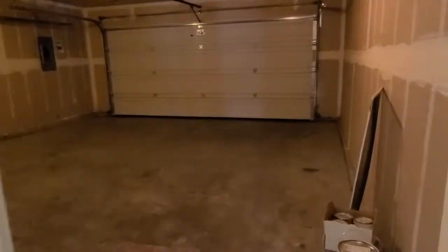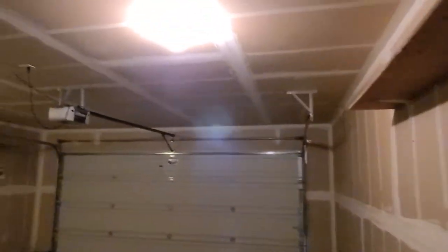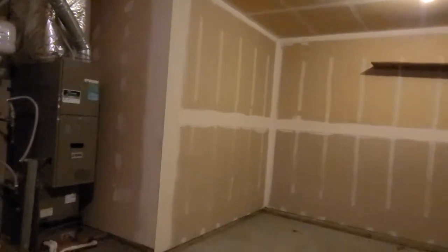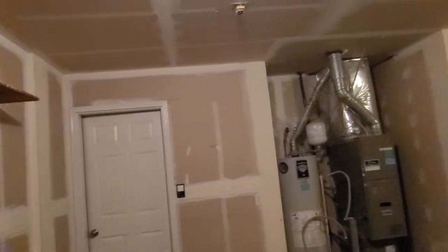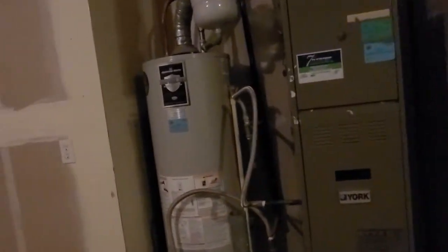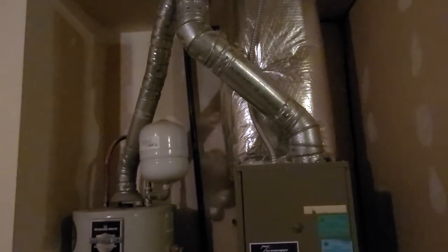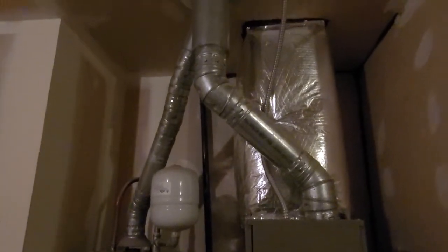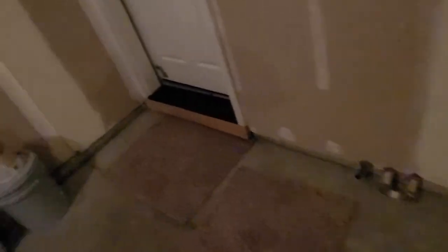Garage. Same standard size that you guys have been seeing. It does have a little bit more — maybe it's a little bit wider. Built-in furnace and water heater. It does have the expansion tank. This is built in 2008, so shouldn't have problems with those for quite a while.